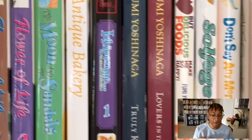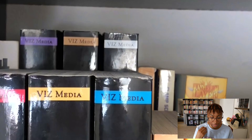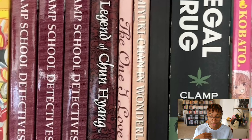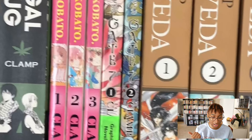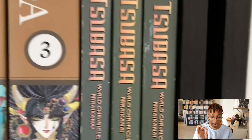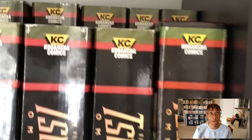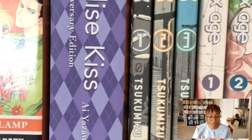Over here, more CLAMP stuff: Tokyo Babylon, X, Man of Many Faces, Duklyon, Angelic Layer, CLAMP School Detectives, Legend of Chun Hyang, The One I Love, Miyuki-chan in Wonderland — I don't like that one — Legal Drug, Kobato, Gate Seven which I didn't like, RG Veda, Tsubasa and its sequel. Tsubasa was a mess, honestly. I stan CLAMP's art but I don't necessarily recommend all of their stories.